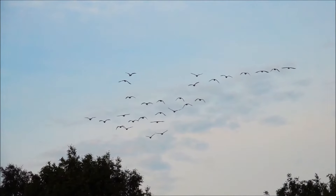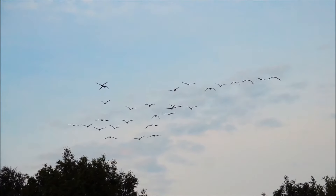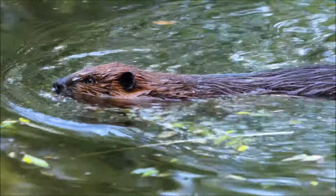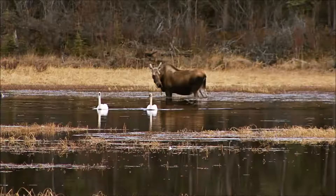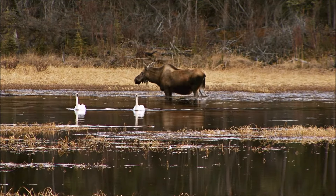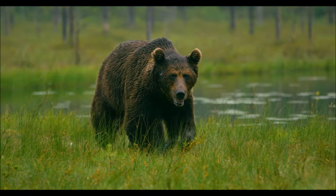Birds that nest there in the summer often migrate south in the winter to escape the freezing cold. Mammals of the taiga deal with freezing temperatures in two main ways: fur and fat. Birds are excellent examples of both of these strategies.